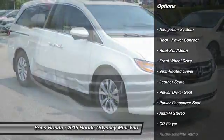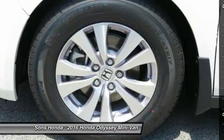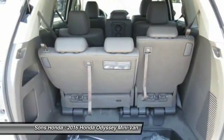Navigation system. Anti-lock braking system. Traction control. Quad seating. Bluetooth wireless data link for hands-free phone. Moonroof. Air conditioning.